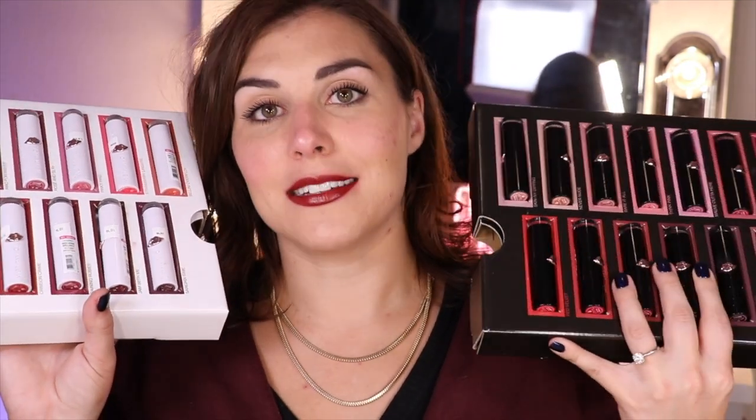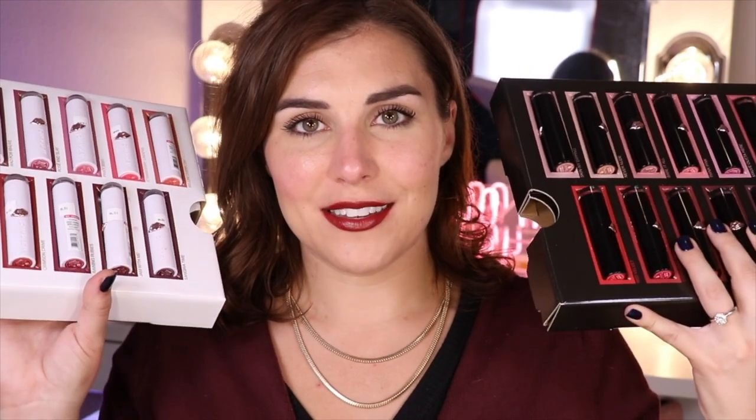What's up everyone? Welcome back to the channel and thanks so much for joining me today for what is going to be an epic swatch session of some new lipsticks from Wet n Wild. They have Megalast High Shine lipsticks as well as Megalast Matte lipsticks. The brand sent these to me, and in this video I want to swatch them all, share my thoughts, the pros, the cons — let's get started.